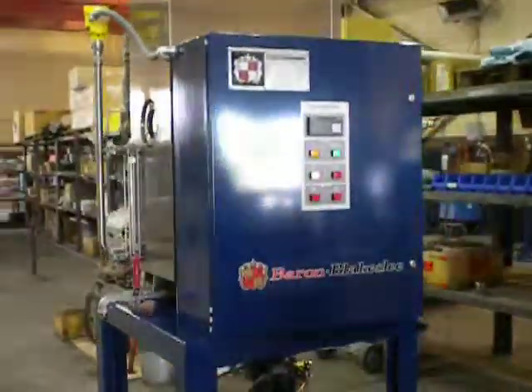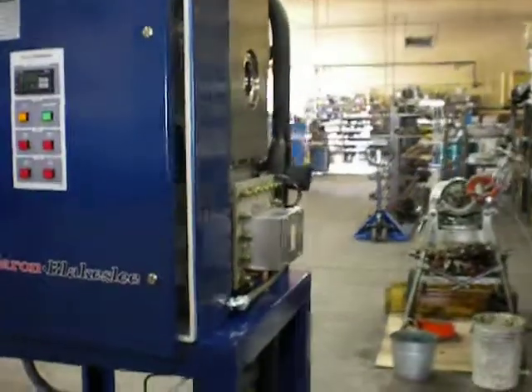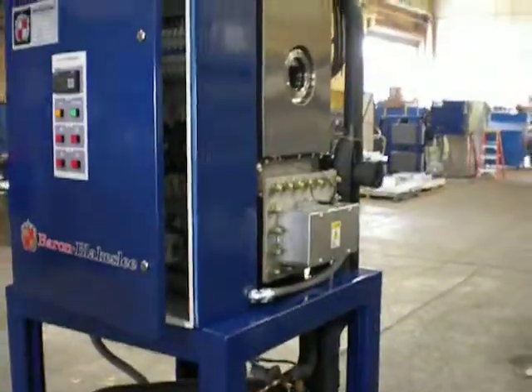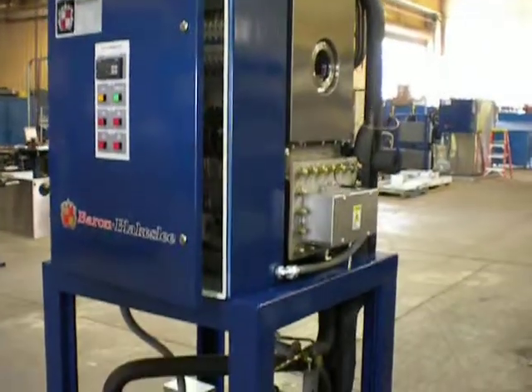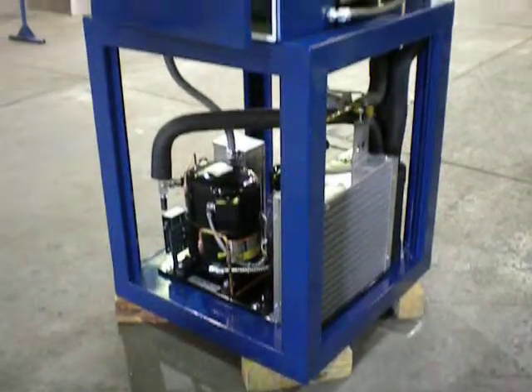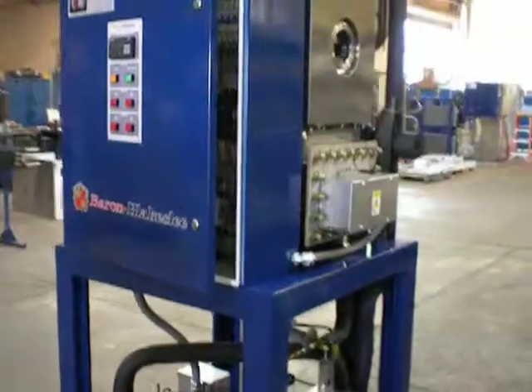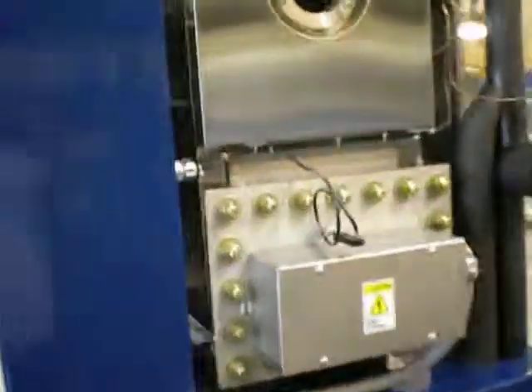This still is used in conjunction with the vapor degreasing equipment. It basically cleans up the vapor degreasing system and keeps the oil tank of a vapor degreaser clean. In fact, you'd only have to clean out this unit — the MRR-10.